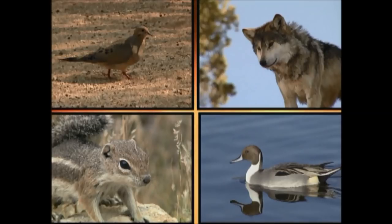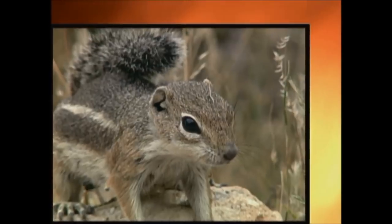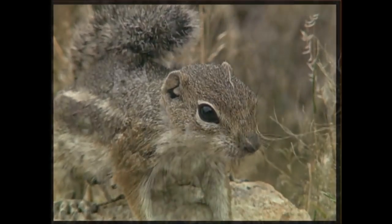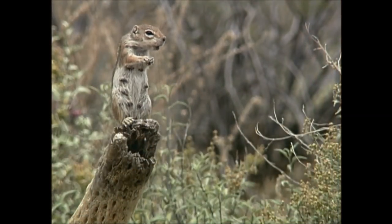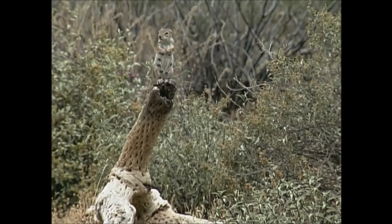Okay, get ready. Which animal is making this sound? This little gal is sounding the alarm — she's saying, "Look out for the snake." You might think that she's a chipmunk, but she's actually an antelope ground squirrel. They're one of the few mammals to stay active during hot Arizona summer days.